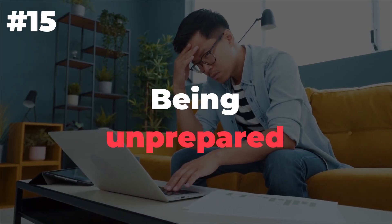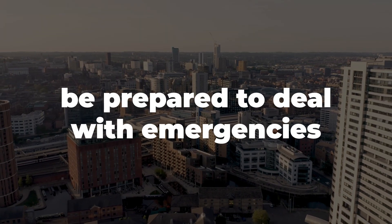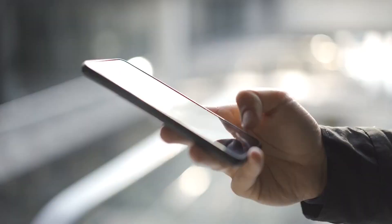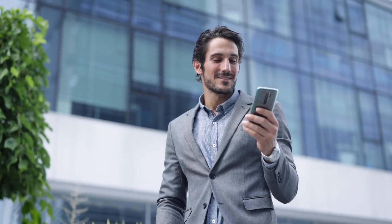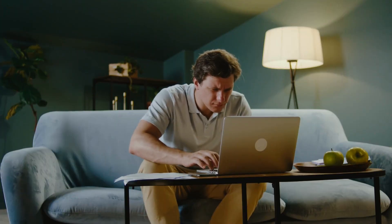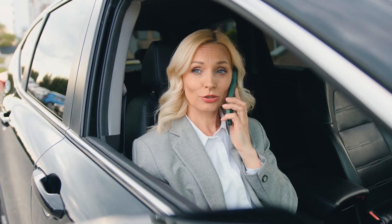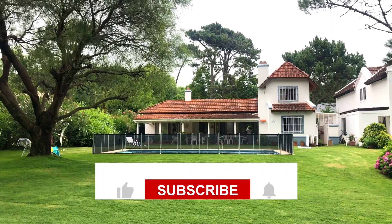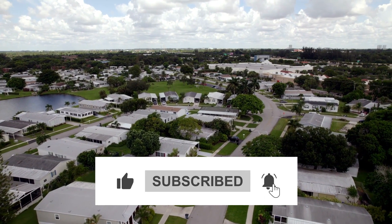Number 15: Being unprepared. If you're going to own a rental property, be prepared to deal with emergencies at any time of day or night. If your tenants call in the middle of the night and you say you won't be able to get there for another hour, that's not good enough. Have a plan in place for when an emergency happens, preferably one that includes how quickly you can get there. As a landlord, you have a lot on your plate, which means you can make a lot of mistakes along the way — but it's a good thing if you know them now rather than later.